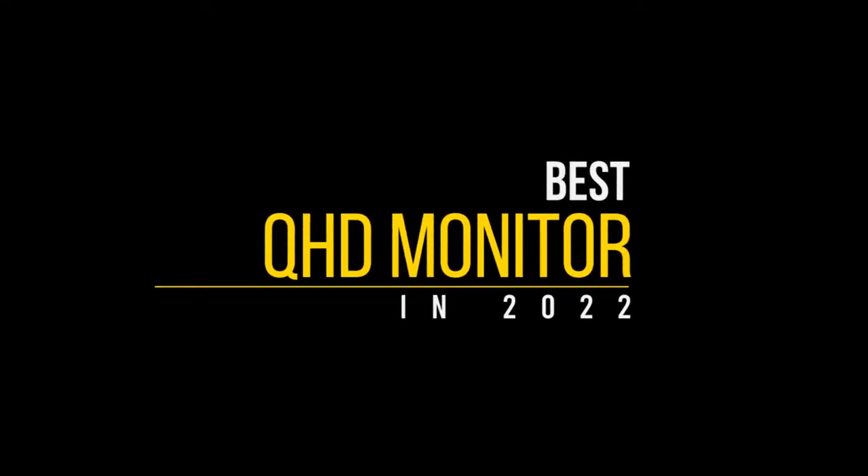We evaluate based on price, features, and user feedback so that our viewers can make the right buying decision. In this video, we will discuss the top 5 best QHD monitors in 2022. So let's get started.